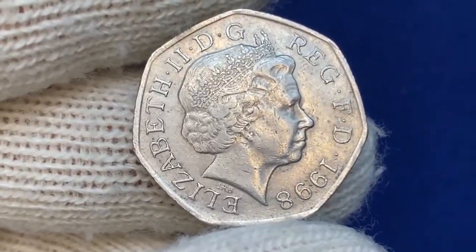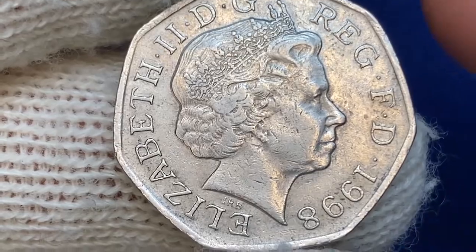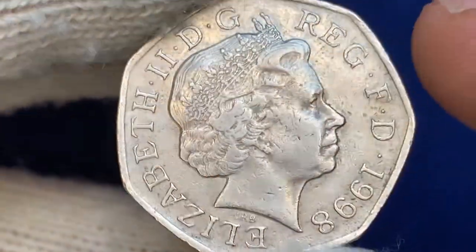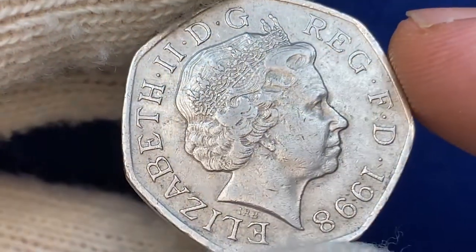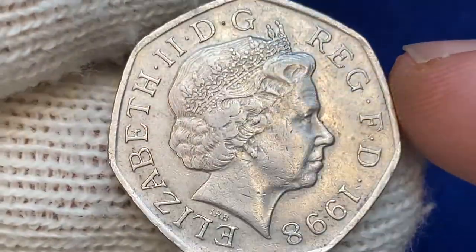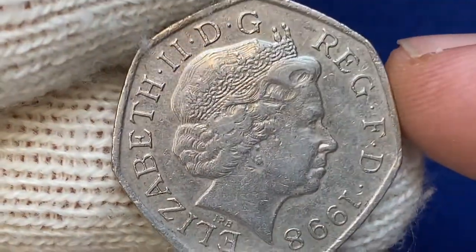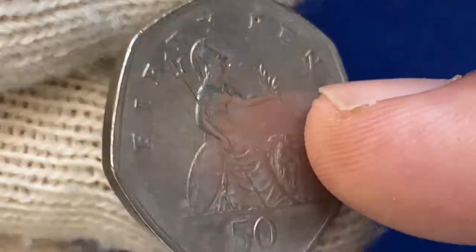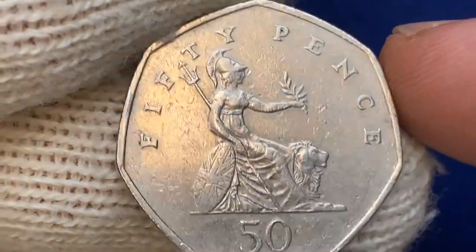On the obverse we have a fourth portrait of Queen Elizabeth II facing right. The strike is bold, but there is softness on the high points of the central device, where the queen's bust displays several ticks on focal areas. Overall, this side of the coin exhibits no major distractions — either spotting or large contact marks.